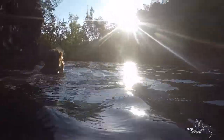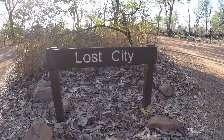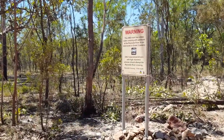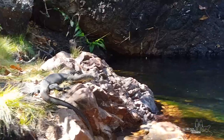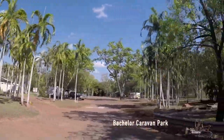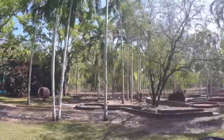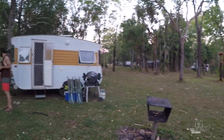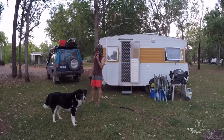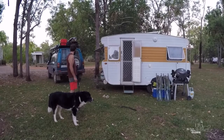This is the caravan park we are staying at. We've kind of got this little nook here to ourselves. It is pet friendly. We've got our camp chairs out, which hasn't happened much lately — only since we hit Darwin. So it's kind of nice to have a little seat in the mornings with our coffee.